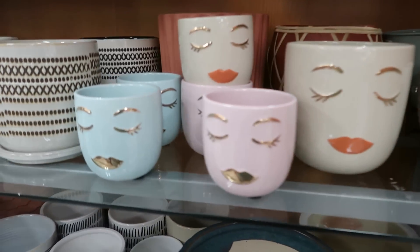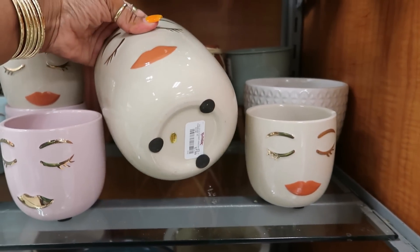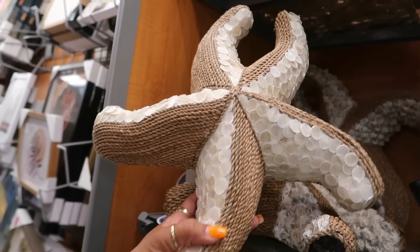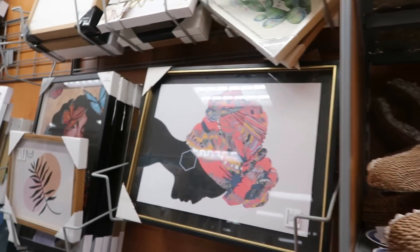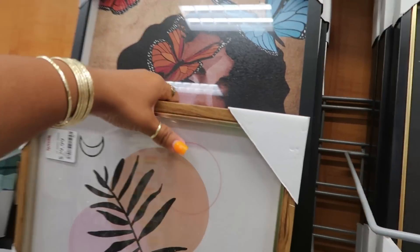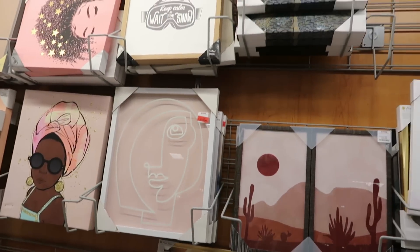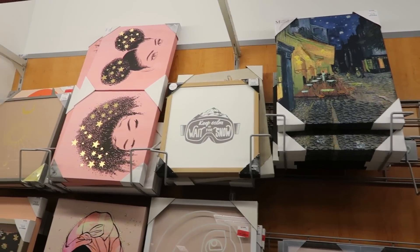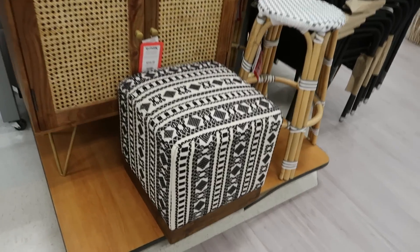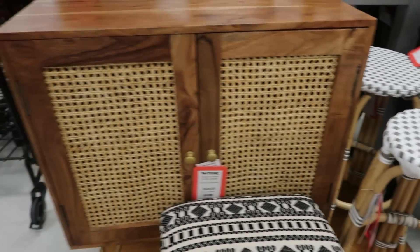Oh, look — they brought the ladies back. I have one of every color. The small is $6. The bigger one was $6.99. I have these kind of scattered through my house. Oh, that's pretty — for $25. She's $25. That's nice, for $17. That's nice. $60 for that. That's $250.